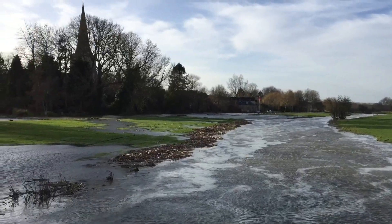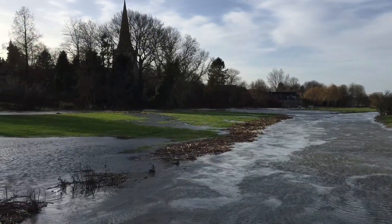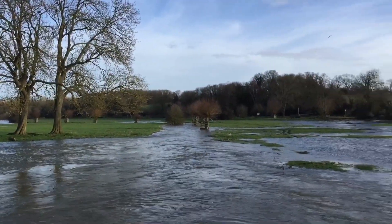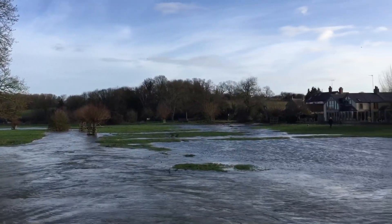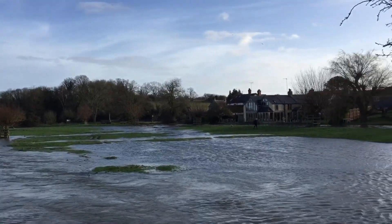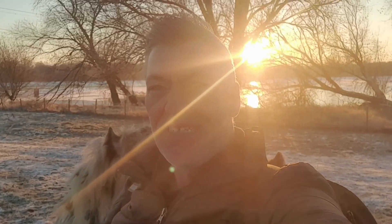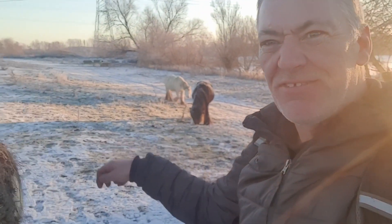All the way up and down the River Nen are flood meadows, and this is a prime example at Denford, just outside Thrapston. This is a great example of flood control and how it works in real time. It truly is a winter wonderland here on the Nen.